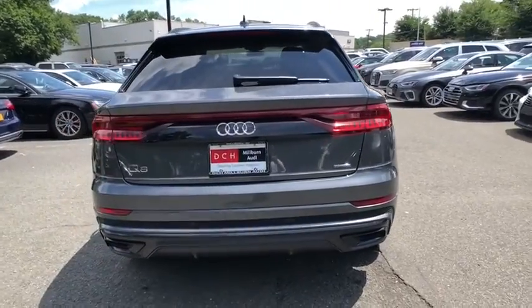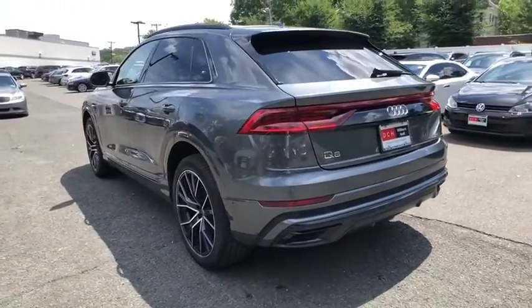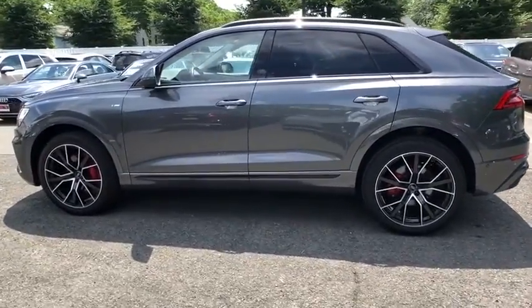This vehicle has less than 8,000 miles. Here are some of this vehicle's great options: power liftgate, power passenger seat, navigation system, keyless entry, all-wheel drive, backup camera.